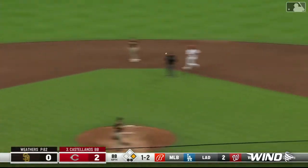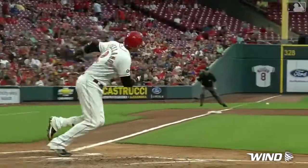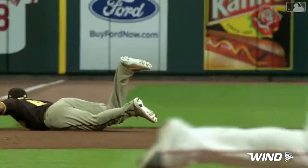Down to third and picked by Machado from one knee. The throw is in time. Manny Machado, the defensive spectacular play.